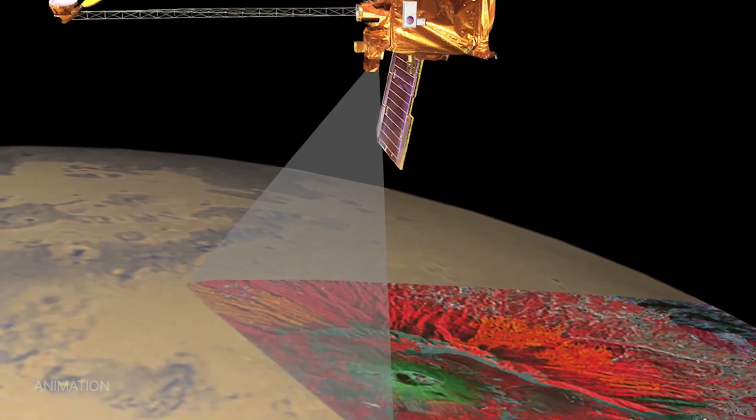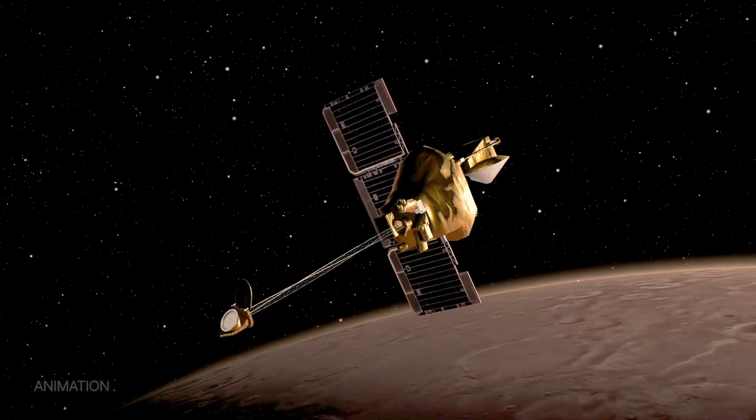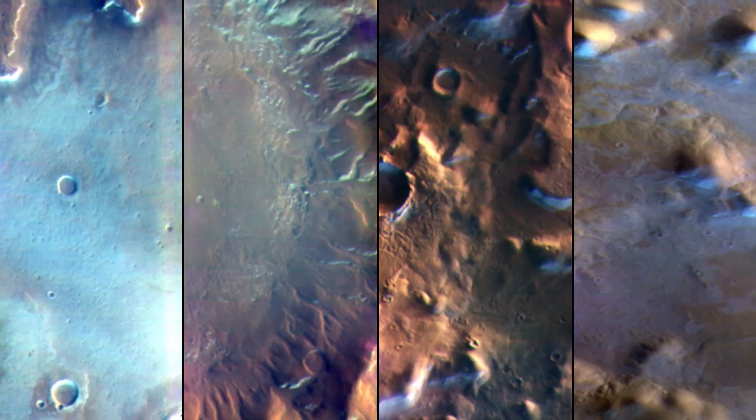The spacecraft took the images in May from an altitude of 250 miles — the same altitude at which the International Space Station flies above the Earth. Thank you.